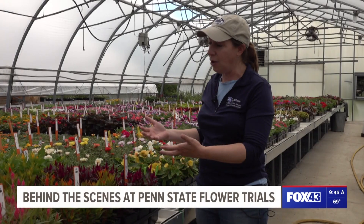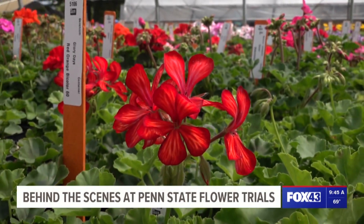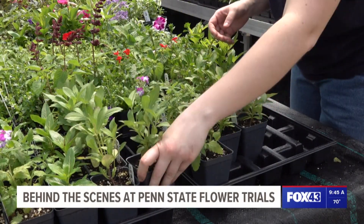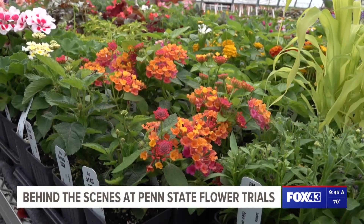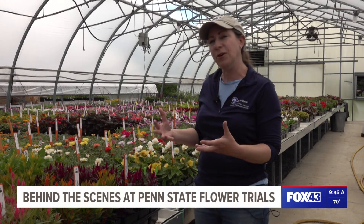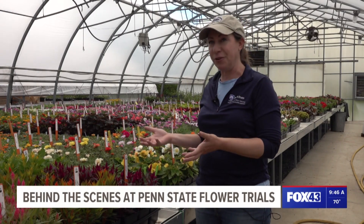A university trial means they get to trial their material against everyone else's stuff. They want to see how they're doing against the competition and how their plants are going to perform in a place like Pennsylvania, where we get droughty conditions, we get weeks with no sun, we get hot night temperatures — and all of that is really important to a plant and its survival.